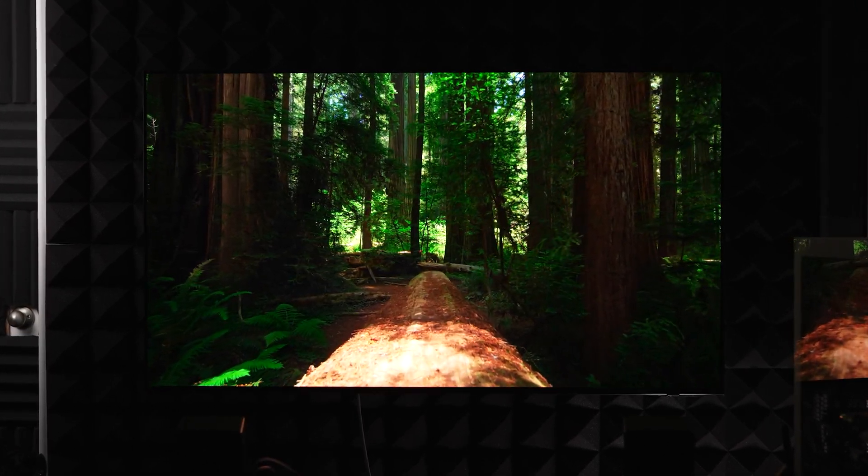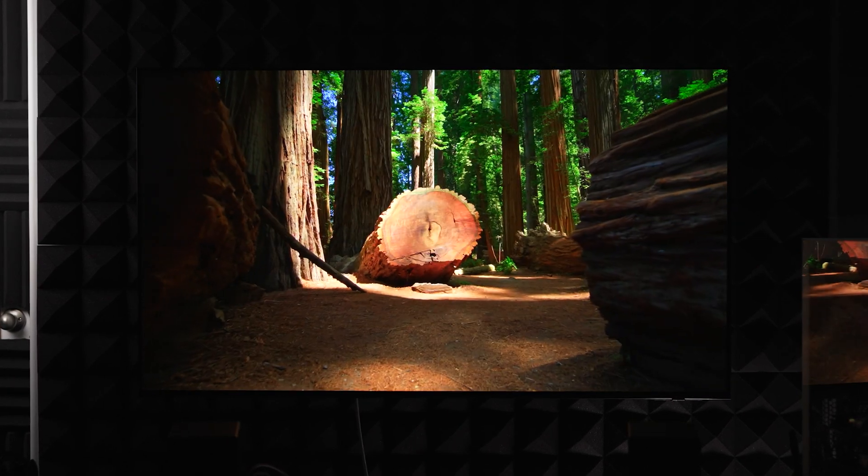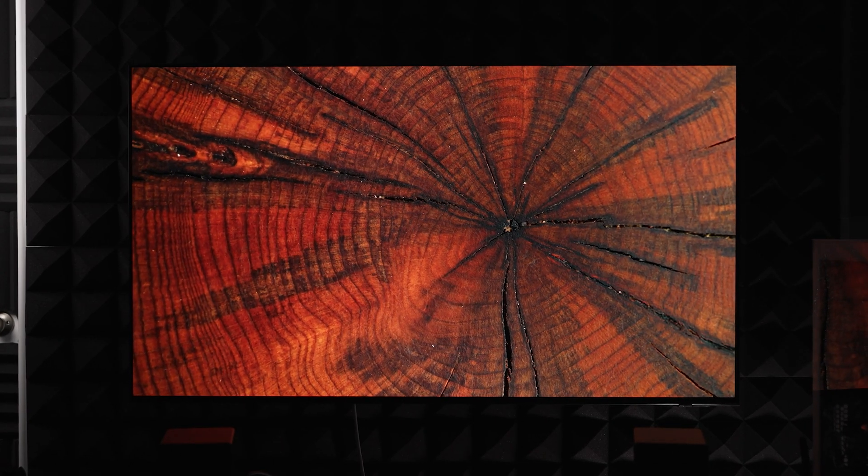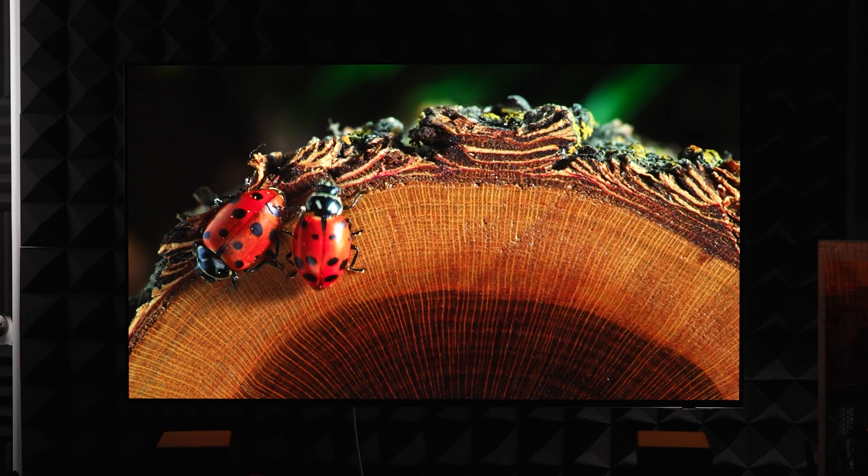So in theory, Samsung could, with just a few changes, swap their displays right over to this new technology and immediately benefit from the huge, girthy benefits it has to offer.